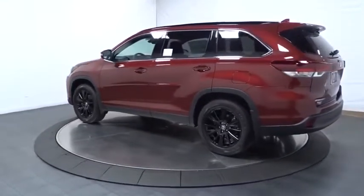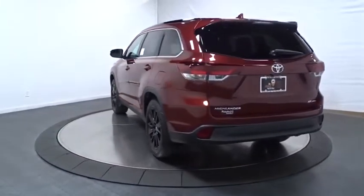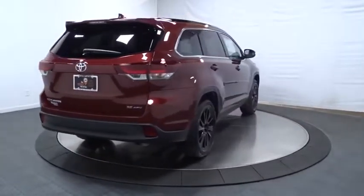A 2010 top safety pick, the Highlander is where substance meets style. This vehicle has less than 100 miles. Here are some of this vehicle's great options: leather-wrapped steering wheel, universal garage door opener.